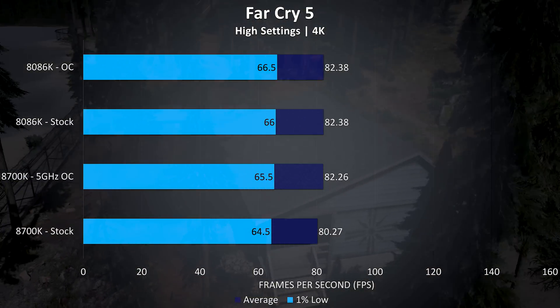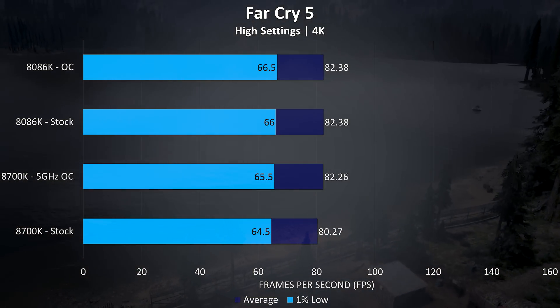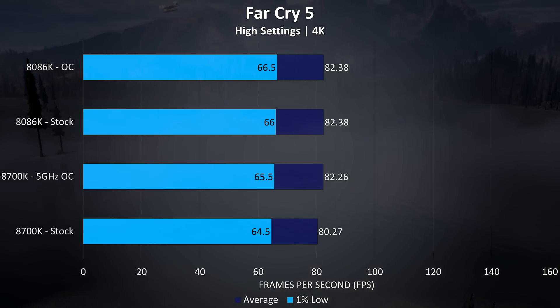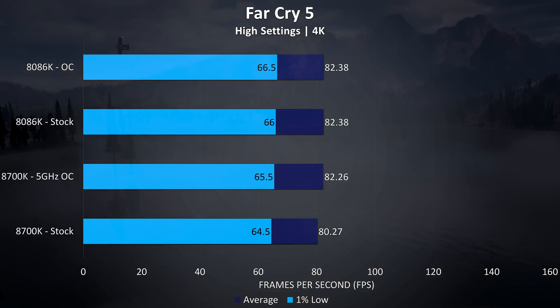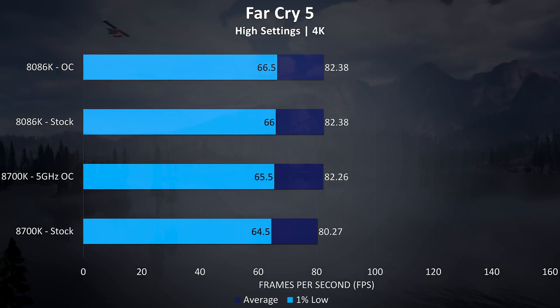At 4K the differences are quite minimal, especially while overclocked. At stock settings we saw a 2.6% higher average frame rate with the 8086K, but then almost no difference with both overclocked, with the 8086K now just 0.1% ahead in average FPS.